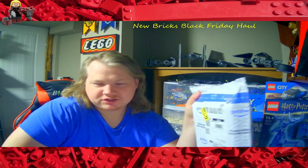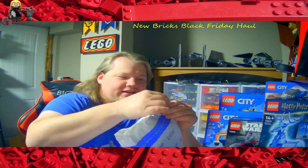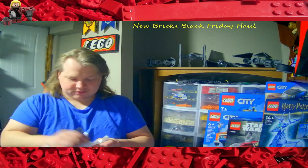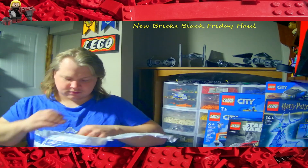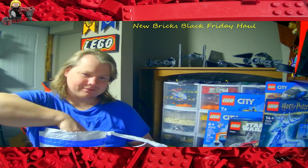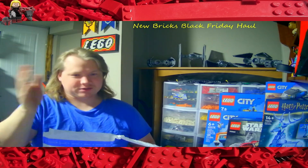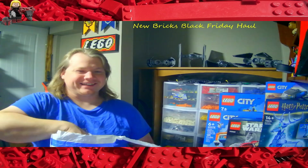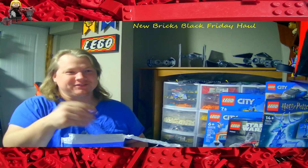Have I teased you guys enough? Shall we open this already? Ryan, if you're watching, as soon as you get yours you can open it — of course it's yours. You can even do an opening video of it, you're going to like it. Never Too Old for Lego, when he opened his he was about to cry!